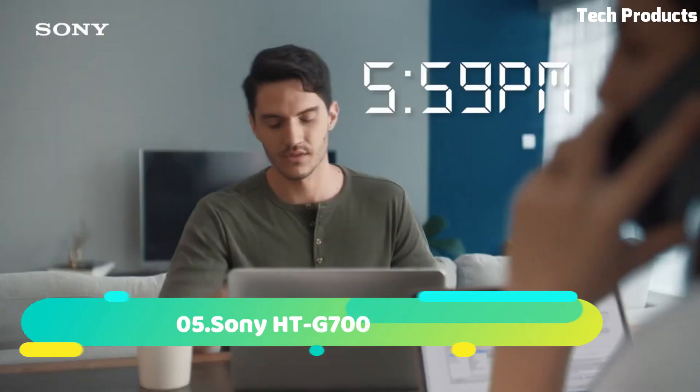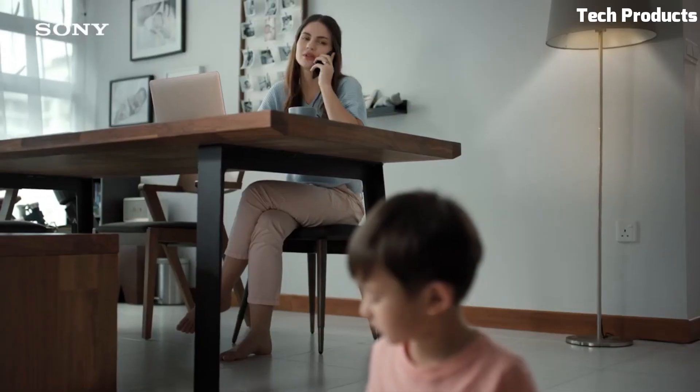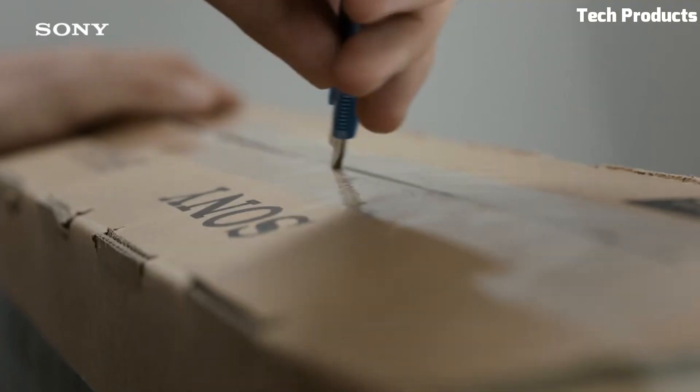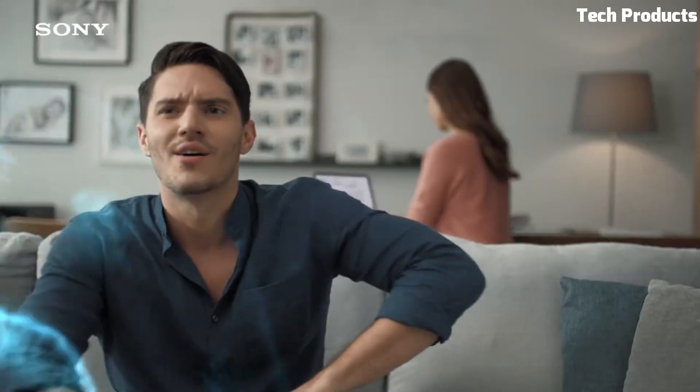Number 5: Sony HTG700. The Sony HTG700 is a soundbar that offers a 3.1-channel audio system, providing clear and powerful sound for your TV and movies. It features a 400W total output power with a wireless subwoofer that provides deep bass for a more immersive audio experience.